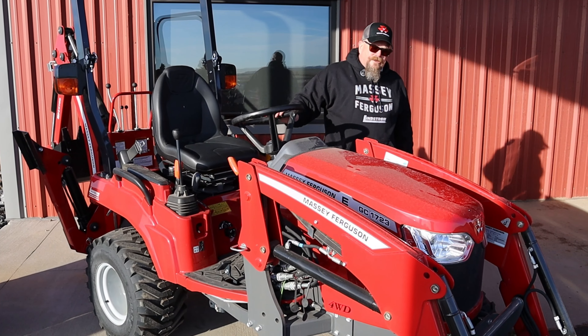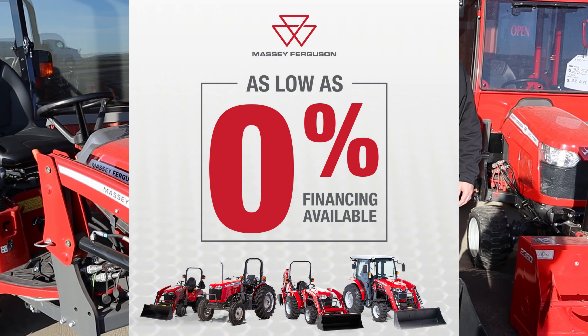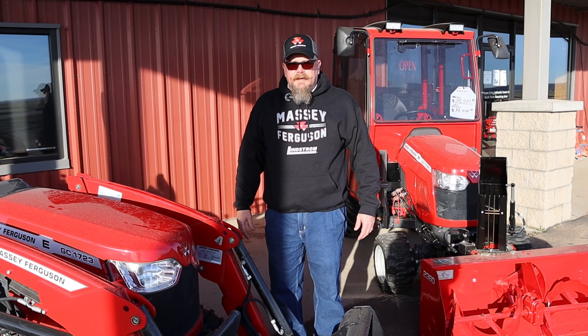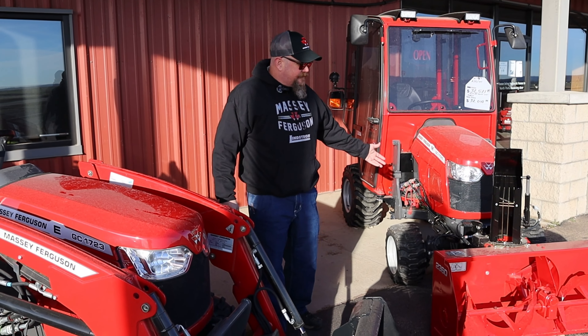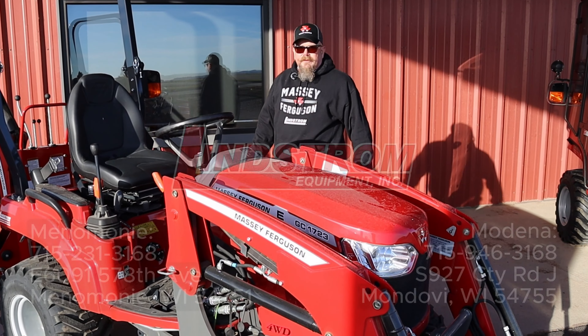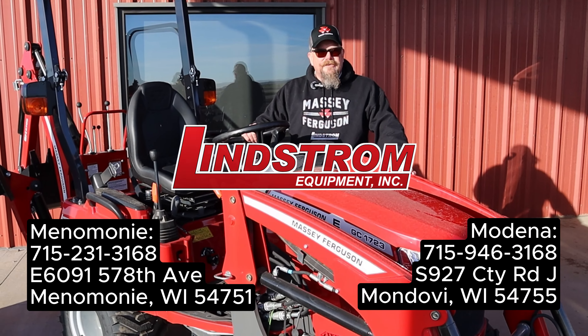We also have 0% financing running right now, so it can be a very economical solution to help you with your landscaping and snow clearing needs. As you can see, we also have snow blower and cab options for this model. How can we help you? Stop in, let us answer your questions and see what tractor is the best fit for you.